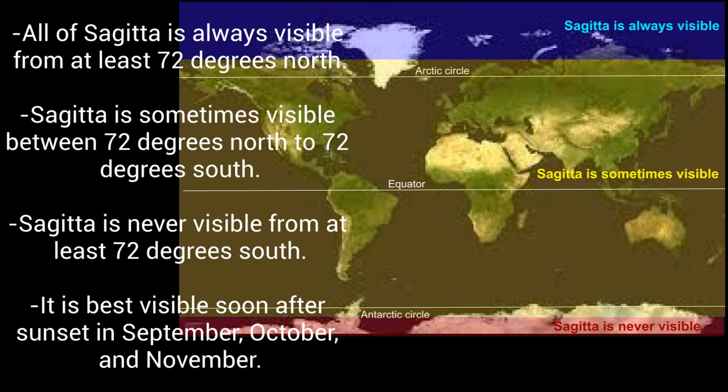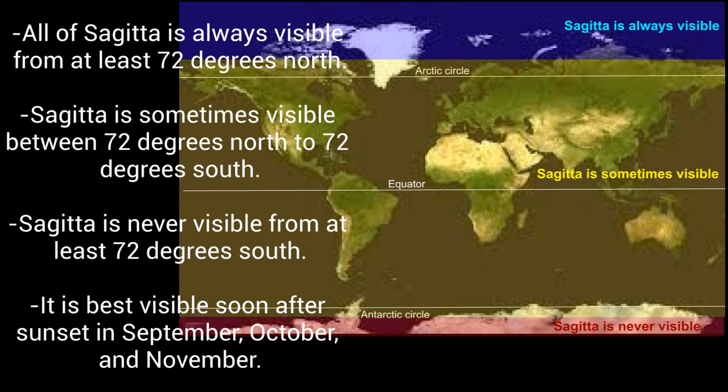Sagitta is a small constellation. All of Sagitta is always visible from at least 72 degrees north. Sagitta is sometimes visible from 72 degrees north to 72 degrees south. Sagitta is never visible from at least 72 degrees south. It is best visible soon after sunset in September, October, and November.